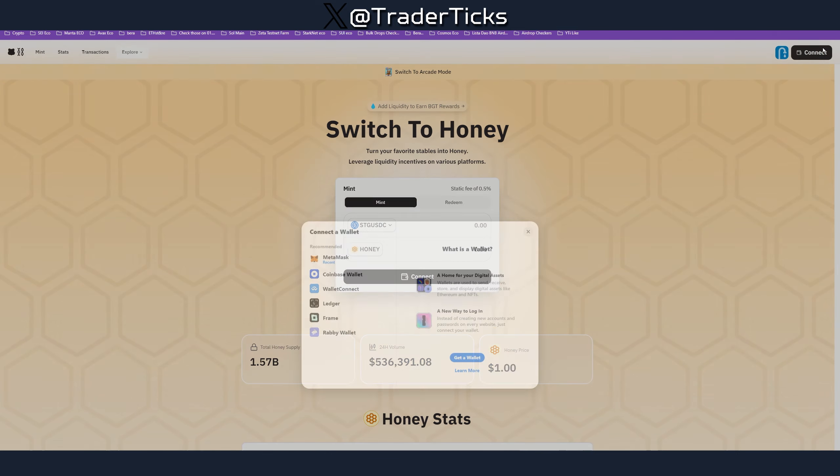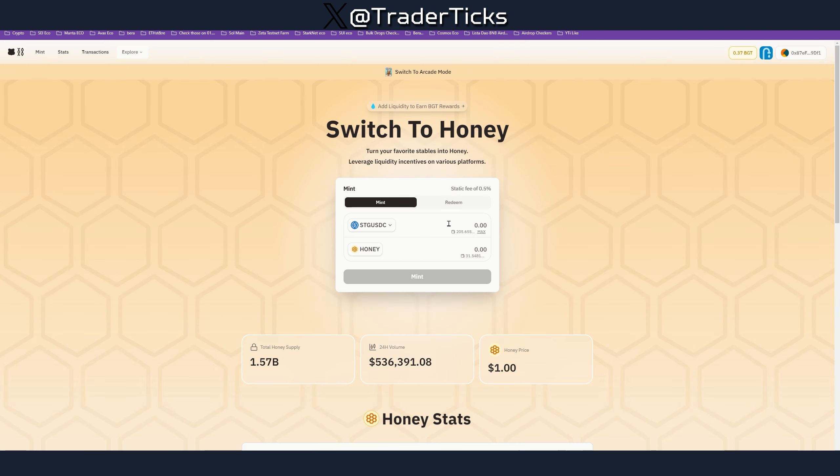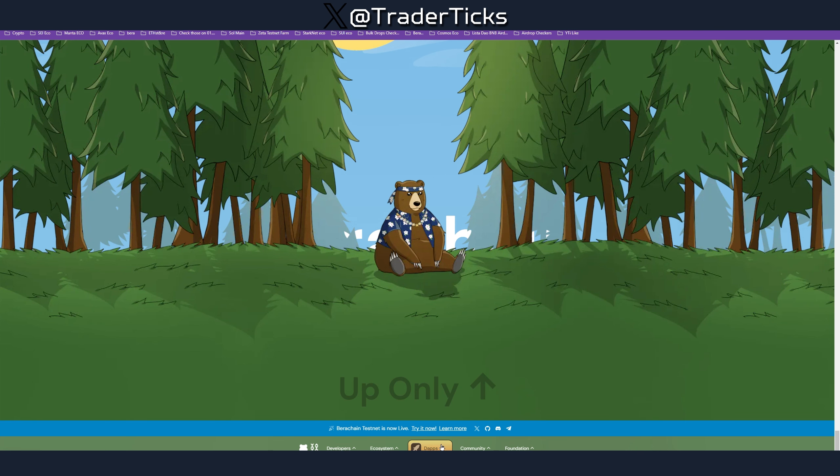Connect the wallet again. We're going to get some Honey — as you can see I have stgUSDC, so we're going to swap here for Honey. We'll do 50. Approve the transaction and wait for it to go through.